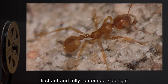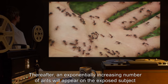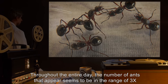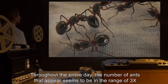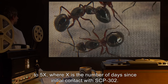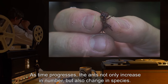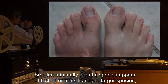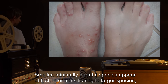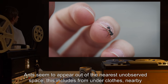It is of note that in all recorded cases, subjects have always distinctly noticed this first ant and fully remember seeing it. Thereafter, an exponentially increasing number of ants will appear on the exposed subject throughout each day. The number of ants that appear seems to be in the range of 3x to 5x, where x is the number of days since initial contact with SCP-302. As time progresses, the ants not only increase in number but also change in species — smaller, minimally harmful species appear at first, later transitioning to larger species or species with more painful stings or bites.